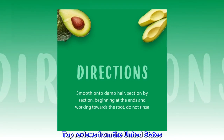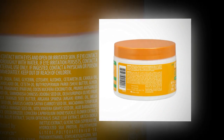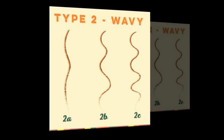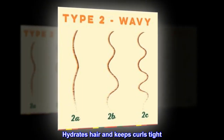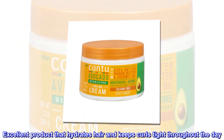Top reviews from the United States. Love it! I love the smell — it's not too strong. I also love how soft it leaves my 1-year-old's hair. Makes her curls pop. Excellent product that hydrates hair and keeps curls tight throughout the day. — LovelyE Lane.